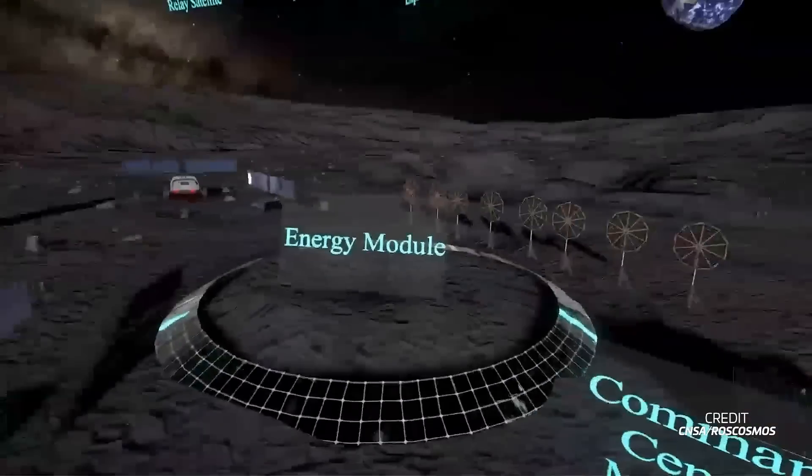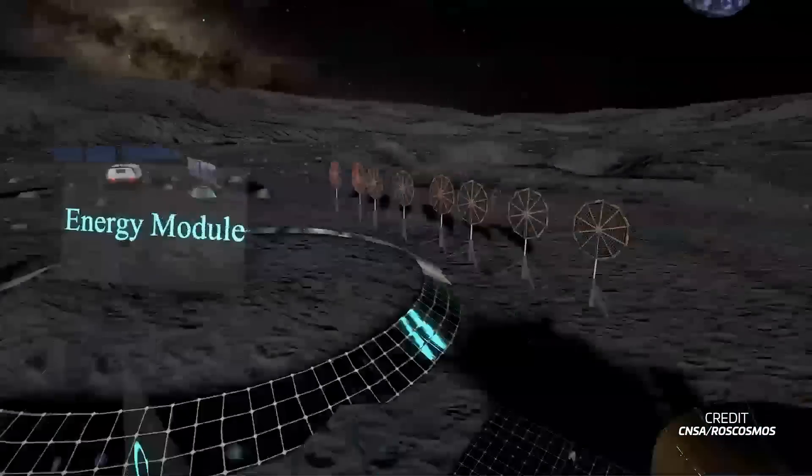The countries hope to use the station to research various aspects of the moon and the lunar environment, but also to perform biological and medical experiments and study in-situ resource utilization. Additionally, the lunar base can be used for astronomical observations without the atmospheric distortions that affect Earth-based observations.